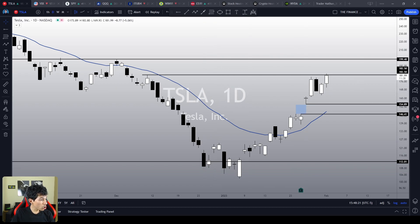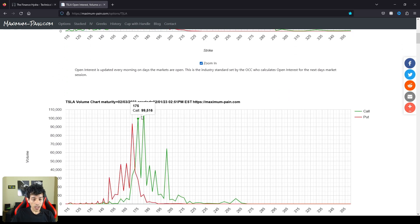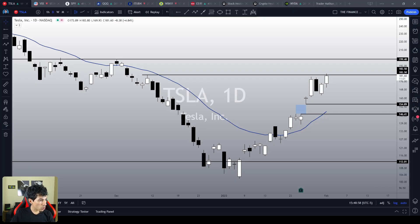If we take a look at Tesla's options, we see a very huge spike on open interest around $180 — it is the second highest spike. There are a lot of calls at $180 expiring this Friday, so if Tesla breaks the $180, the bullish momentum will probably continue. We also see a huge spike in volume around the $180 area. So if we see Tesla breaking the resistance at $180, I do believe we're going to see another short squeeze.